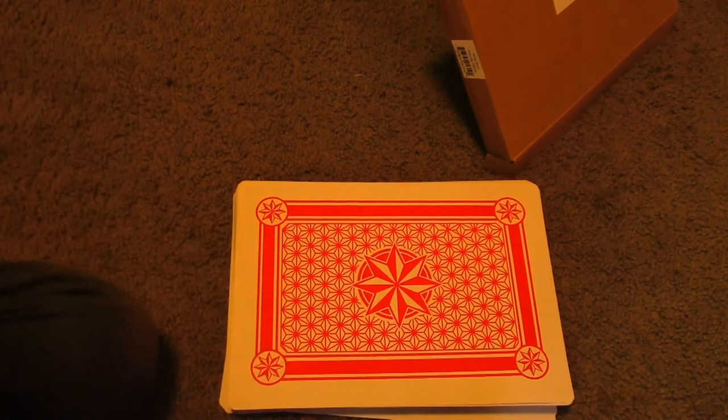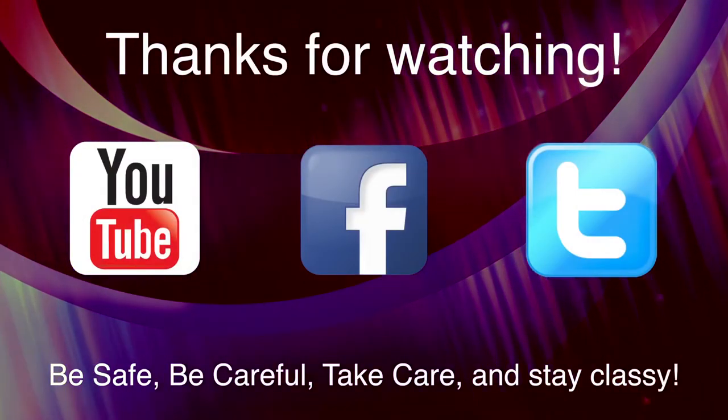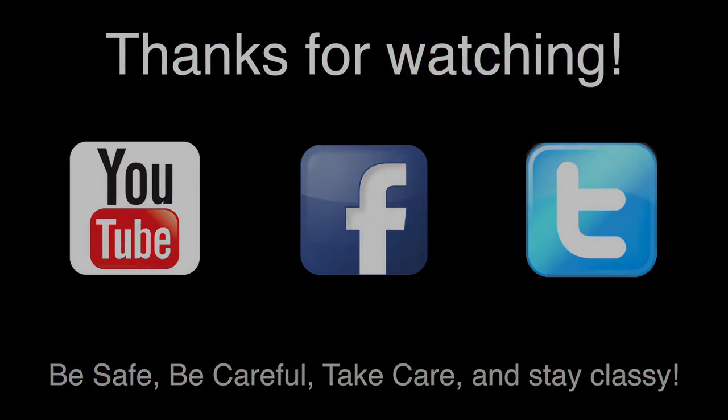Be safe, be careful, take care, stay classy. See you all later!